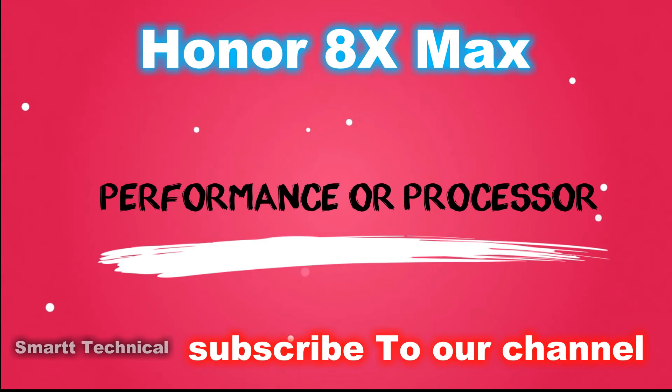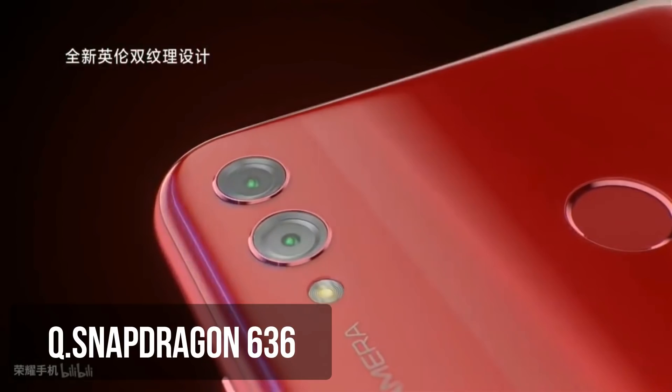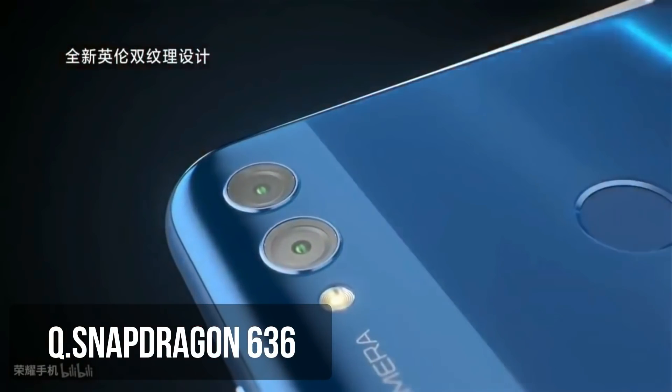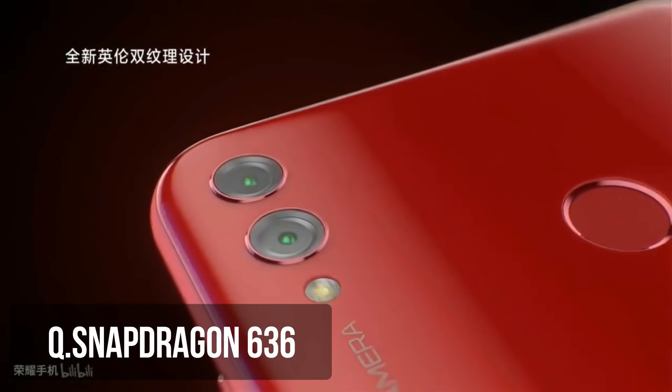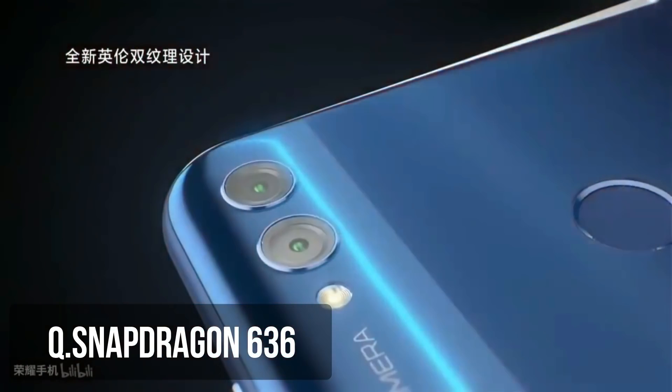The most important thing is that this device comes with a Qualcomm Snapdragon 636 processor — the same processor found in the Redmi Note 5 Pro, Nokia X6, and Motorola One Power. So you can see what kind of performance to expect.